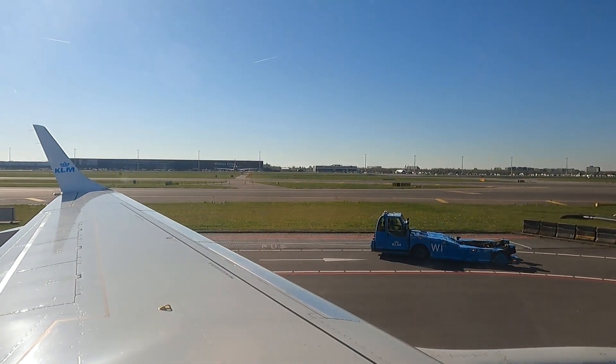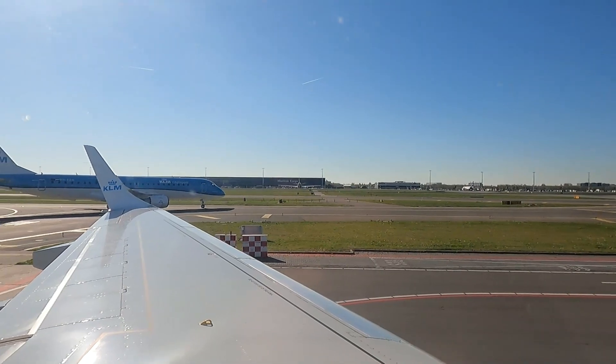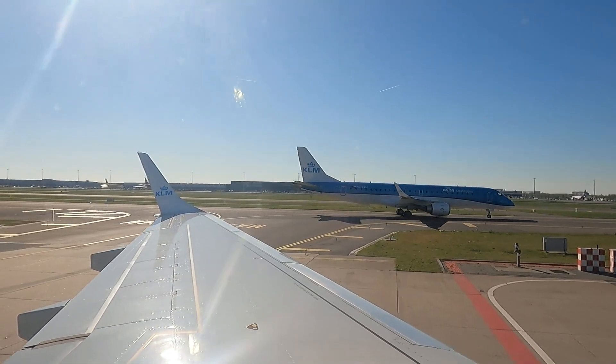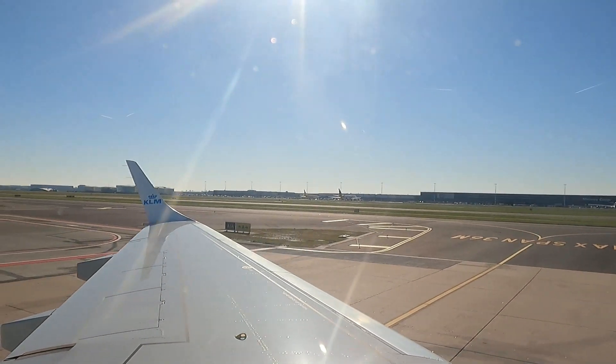After a further delay here on the ground at the D6 stands at Schiphol, the pilot had said that he wanted to hold the aircraft back in a bid to get all of the transfer bags on board. That left Fiona and I reassured that even with a 10-minute transfer between our flight from Atlanta and this KLM City Hopper service to Glasgow, our bags were now on board.